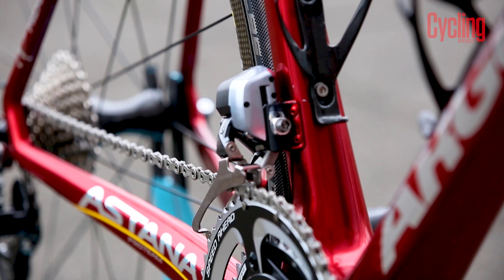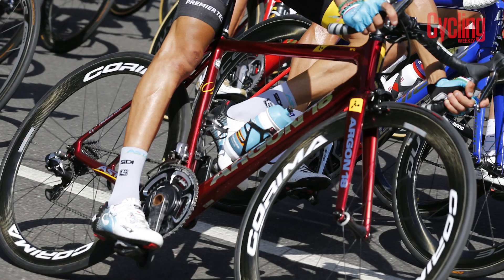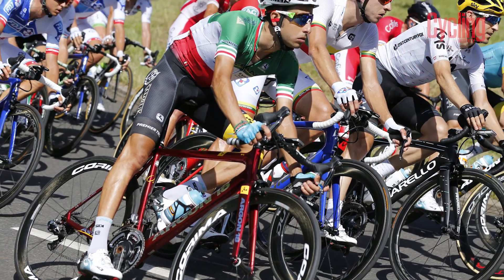The front derailleur has a new ultra-light riveted hanger. The frame has a built-in chainset protector too, to keep that paint job looking good.